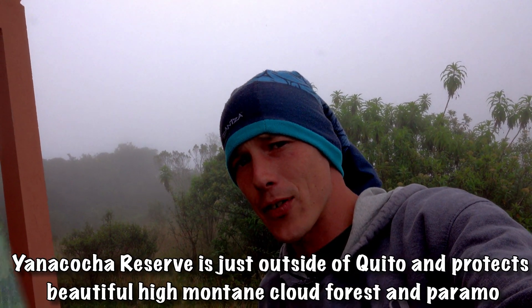Hey everybody, I'm here with the University of Arizona. We're going to be visiting a few different types of Andean forest and then we're going to be heading to the coast where there's dry forest.